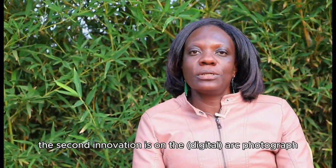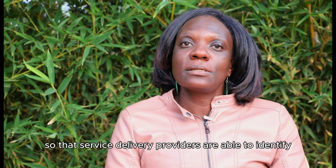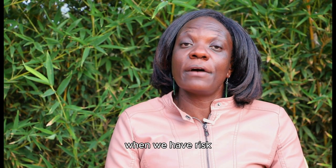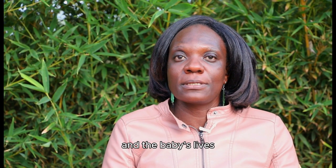The second innovation is the partograph, to enhance monitoring of a mother during labor. It's also to monitor the fetus so that service delivery providers are able to identify high risk and the need for certain interventions like cesarean section, to be able to save both the mother's and the baby's lives.